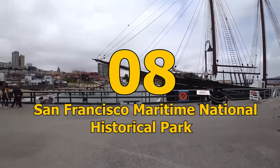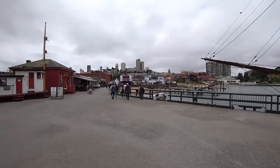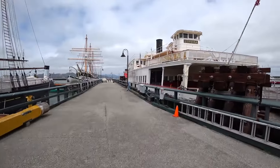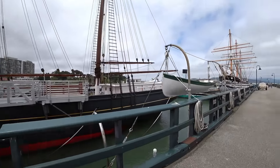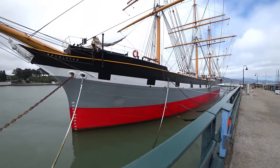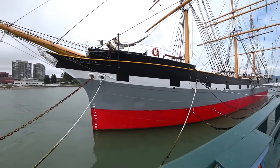Number 8: San Francisco Maritime National Historical Park. The San Francisco Maritime National Historical Park features a collection of historic vessels, a visitor center, and a museum. Visitors can explore the C.A. Thayer Schooner,